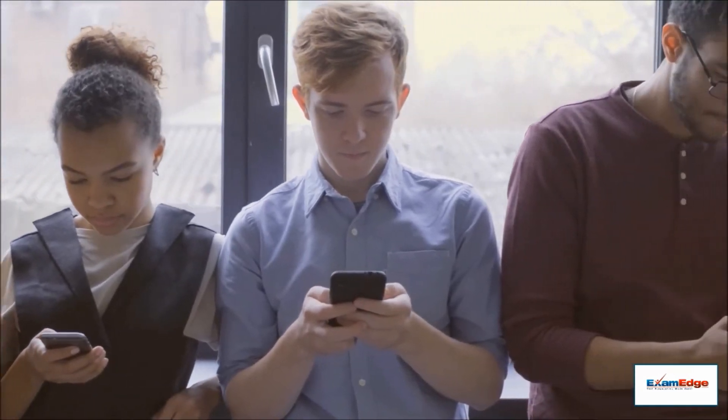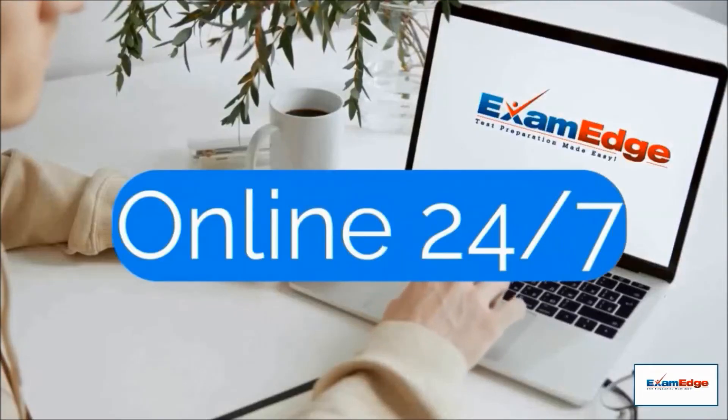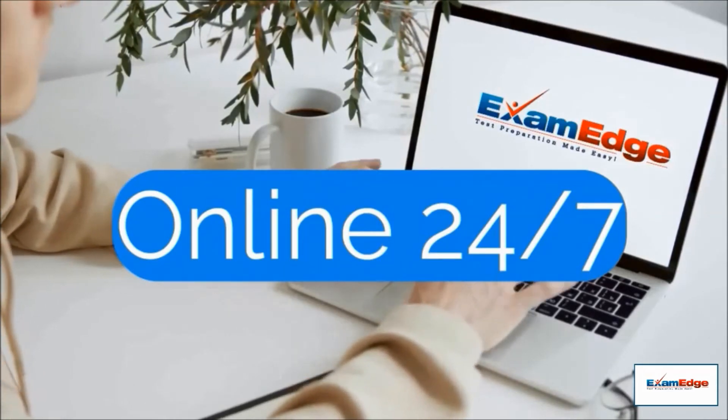Most importantly, unlike most real exams, this one fits your schedule. Since our practice tests are online, our practice exams are available 24 hours a day, 7 days a week.